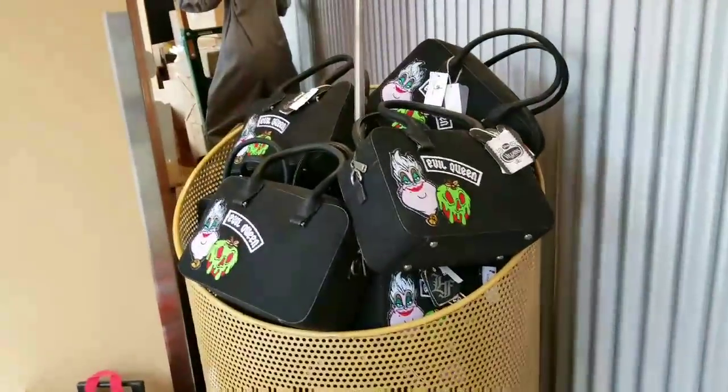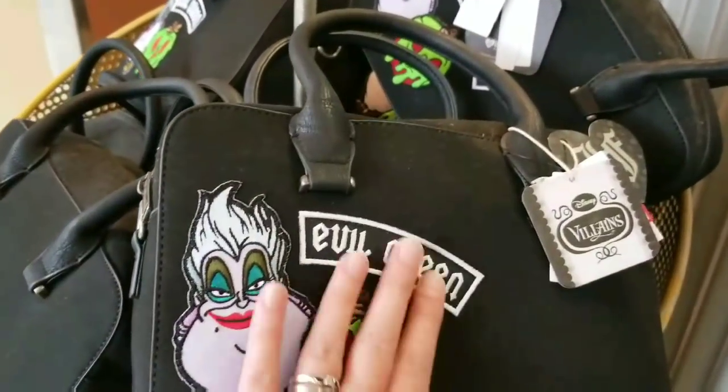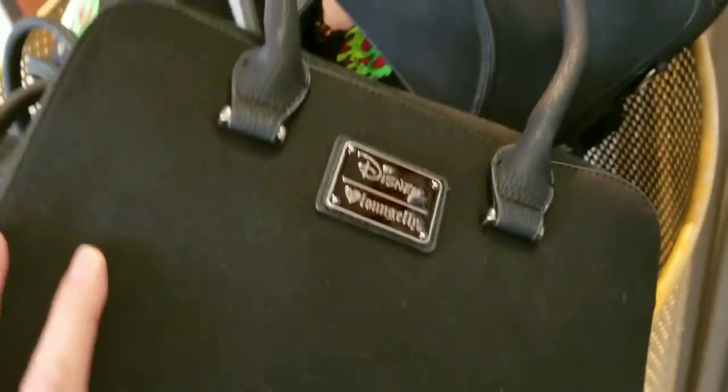For those of you who love Disney Villains, they've got a crossbody at $32.99. Look how cute — it's got patches on it, was $65. That is so cute! We have quite a few of them right now.